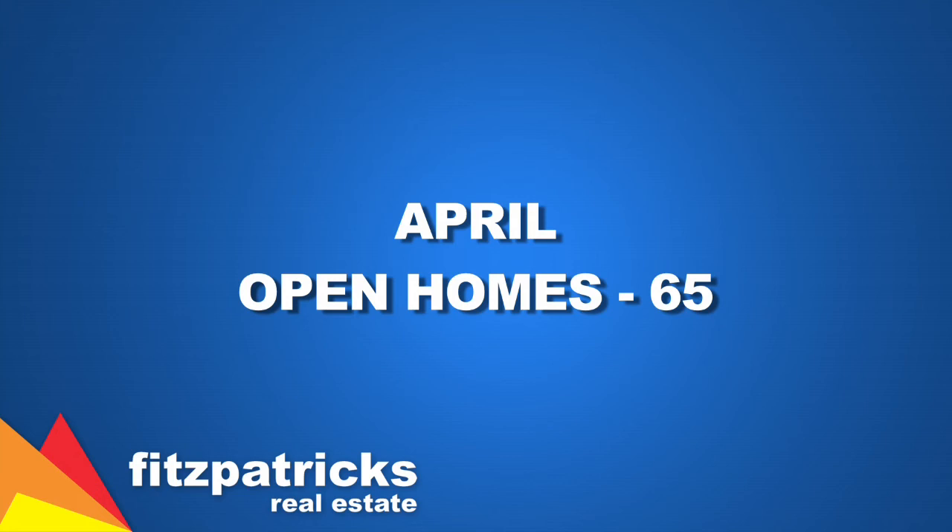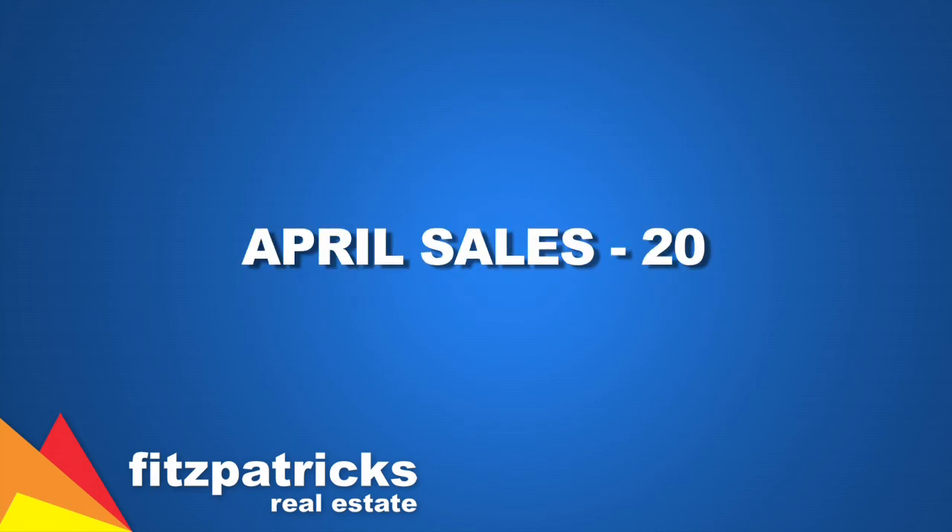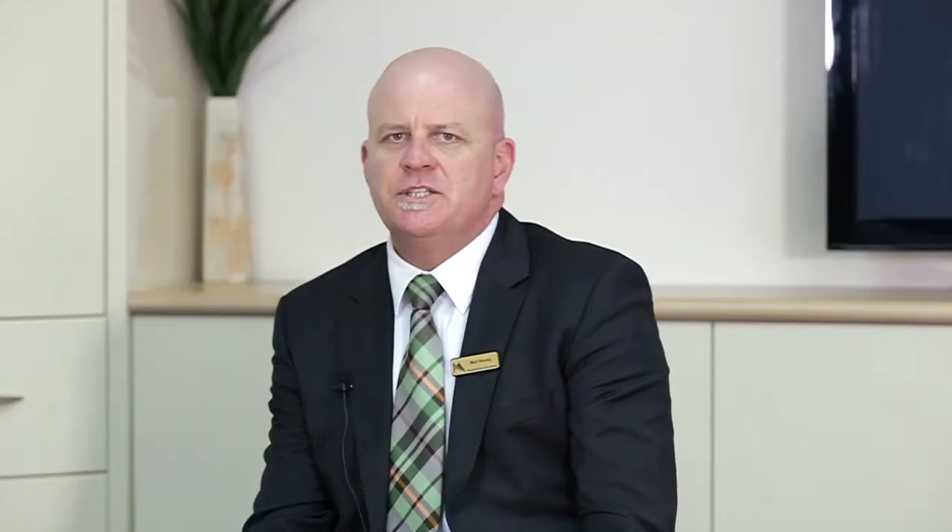We've also had 65 open for inspections for the month, rounding that out with 20 sales. The sales have come back just a little bit, but there's no real concern around that. We're still seeing the numbers come through the homes — possibly just buyers being a little bit more picky as we get closer to winter. And historically, we do see the market come back marginally through those cooler months.